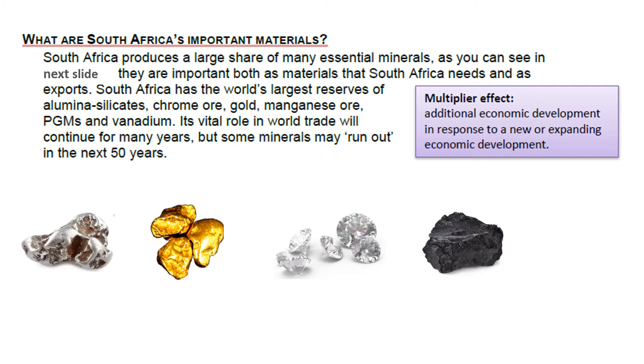Here's a term we need to take note of: the multiplier effect. This is where additional economic development happens in response to a new or expanding economic development. For example, if a new mine was to open up in an area, other businesses will be able to open up as a result — businesses that support the mine with equipment, accommodation for people, services and so on. That's what we call the multiplier effect.